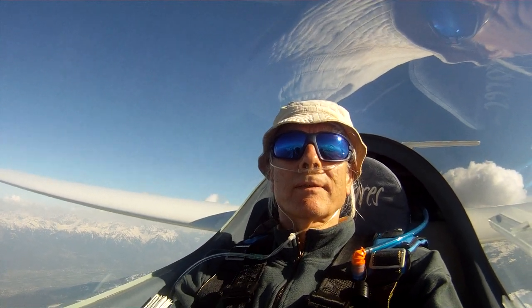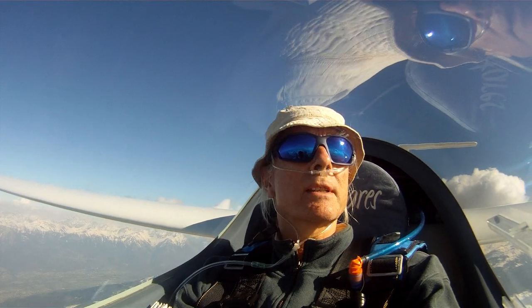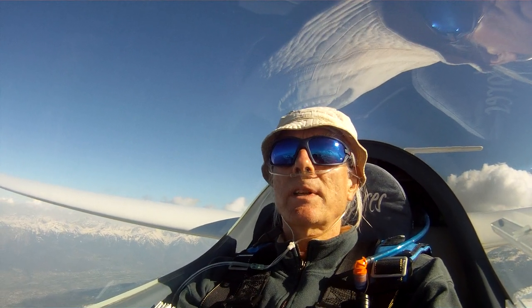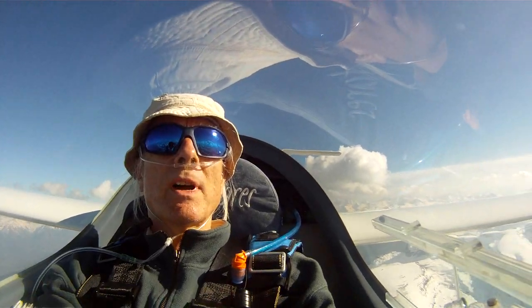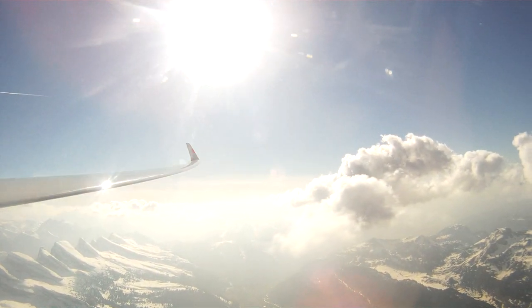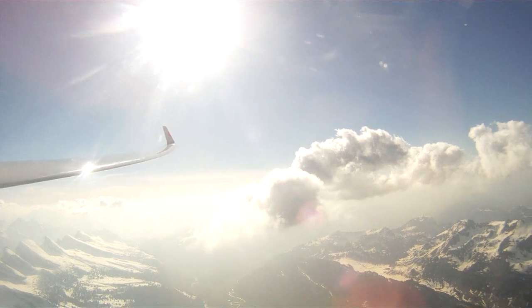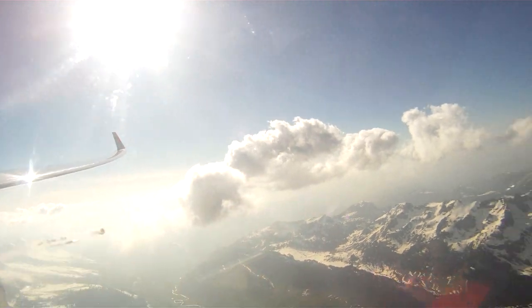Hello Youtubers, another flight of 4 hours and 16 minutes, pretty cool. And my final glide home, but I will take a short detour past a mountain called Dezentis.